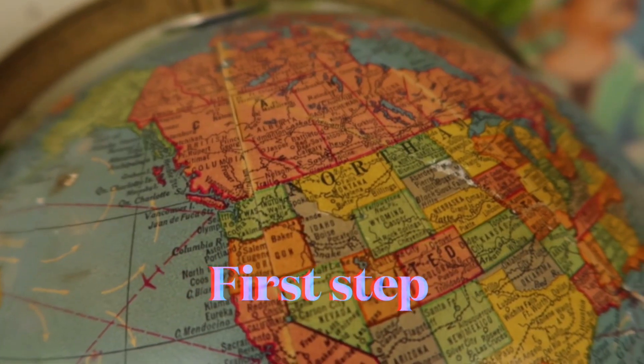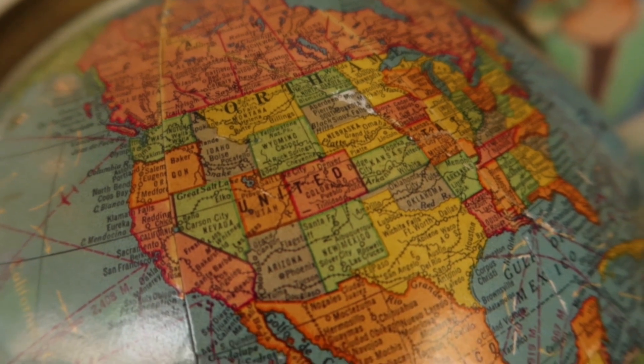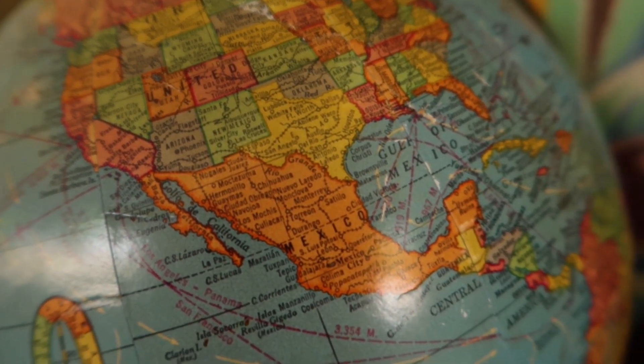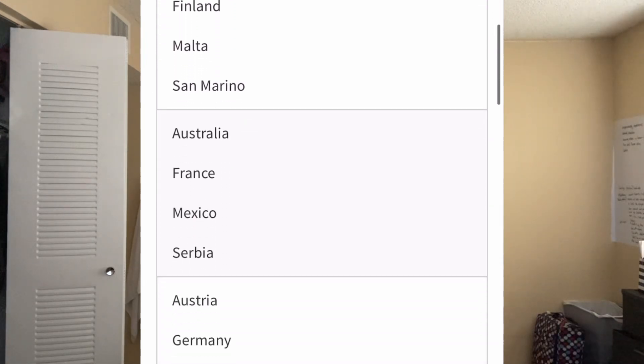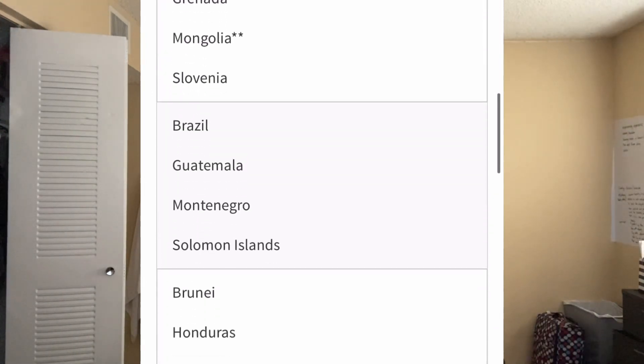The first step will be to check if your country is eligible for you to go to the States on a H2B visa. Examples of countries that are eligible are places in Europe, South America, South Africa, Jamaica, Mexico, etc.